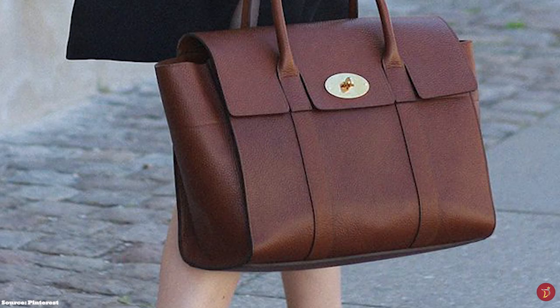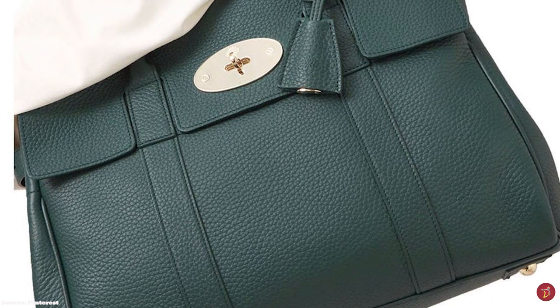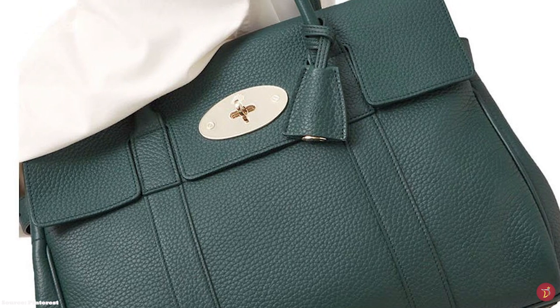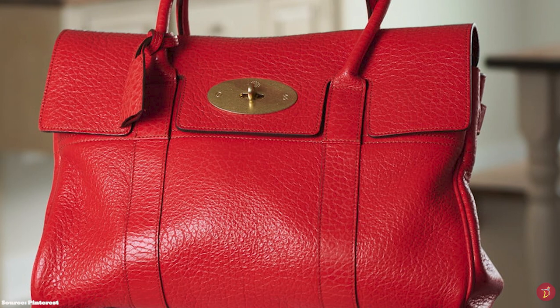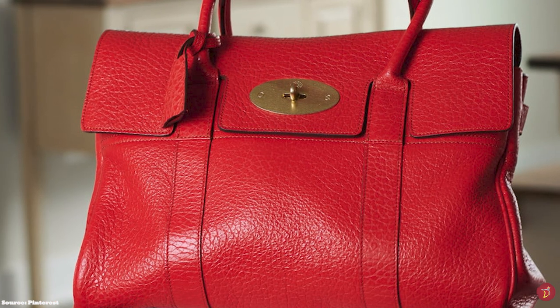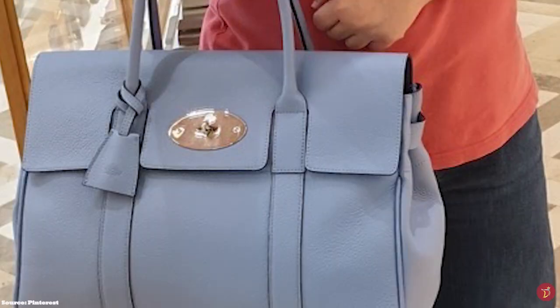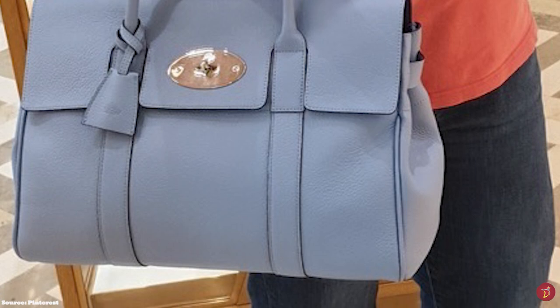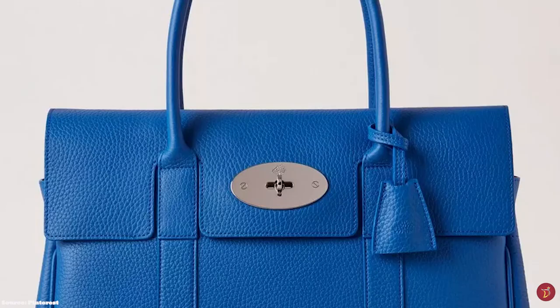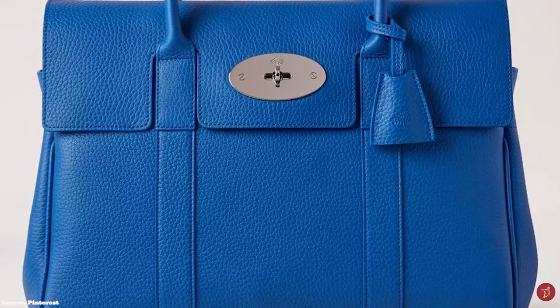The Mulberry Zipped Bayswater Bag boasts a more structured silhouette and a reinforced lining interior, strong enough to carry laptops and tablets without altering the bag's shape. Coca also introduced fresh new colours alongside classic burgundy and black with rich, deeper hues. The original Bayswater has a rounded silhouette while the Zipped Bayswater has a more squared silhouette and extendable wings without the luggage tag. The Mulberry Bayswater Bag is one of the most desired British luxury bags — the ultimate carryall for the fashion conscious.